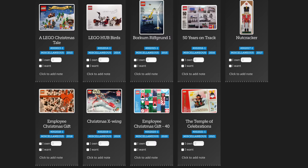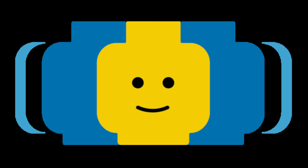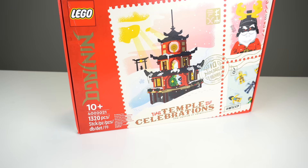First things first, how can you get it? Every year LEGO employees get a special set made just for them as a Christmas gift from LEGO itself, and it's kinda awesome. LEGO Certified Professionals and Community Ambassadors, part of the LEGO Ambassador Network such as myself, can also get one, so that's why I was lucky enough to get a copy.